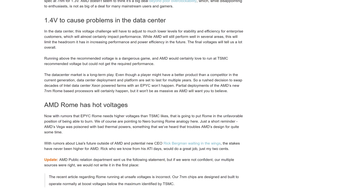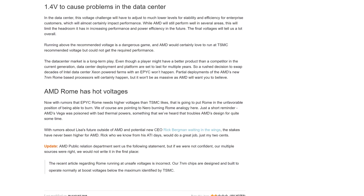Certainly very interesting stuff coming from AMD's EPYC server division. This could see a bit of a swing towards AMD in the server market, although server customers tend to be typically quite conservative, so it'll be interesting to see how much more market share AMD can gain with this.